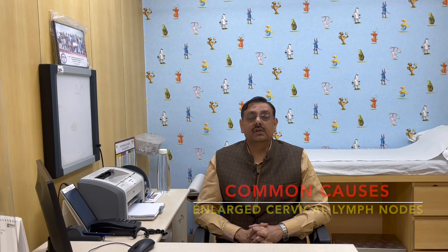The most common causes of enlargement of cervical lymph nodes are infections of the throat, which can be a common cold or a tonsillar infection. In addition, infections of the teeth or dental infections, infections of the ear, and infections in the scalp area — or even dandruff or lice in the scalp area — can lead to enlargement of these cervical lymph nodes.